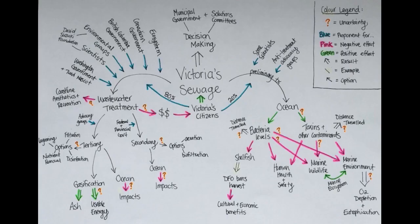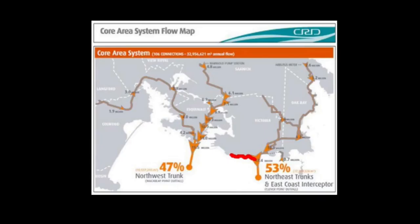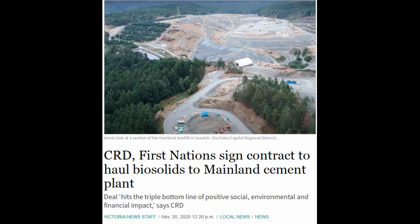The issue was so complex and controversial it even had a mascot. In the end, the decision was to pipe everything over to an expensive new treatment plant in Esquimalt. It turns out the biosolids are trucked all the way over to the mainland so they can be burned for fuel.